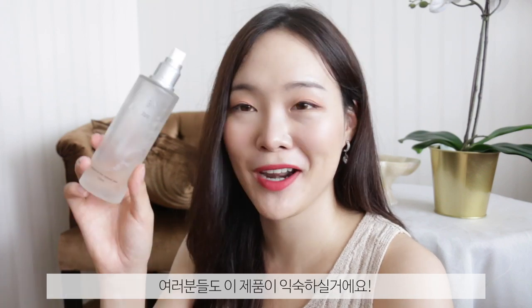Last but not least, you should also be familiar with this one — it's the Hey Nature Eosongcho Skin toner. I have been using this product for almost two or three years now. This is a great option especially when your skin is angry and really red. It's also in a spritz format, so it's like a mist — really convenient to spray on.